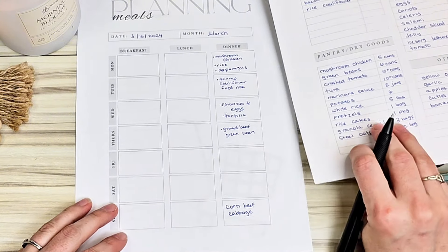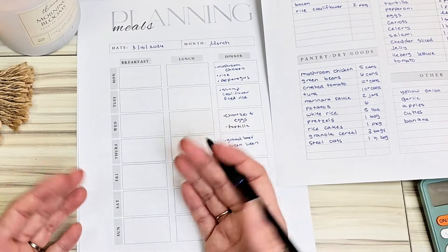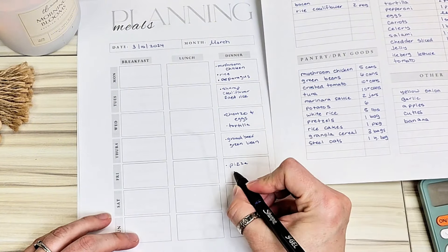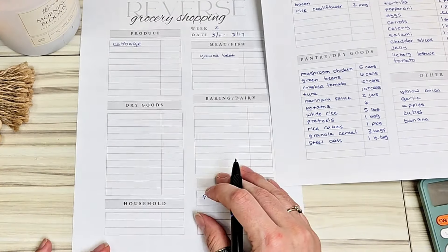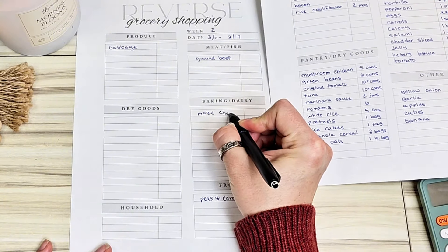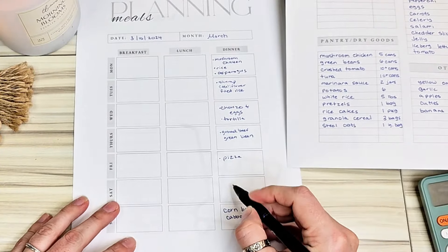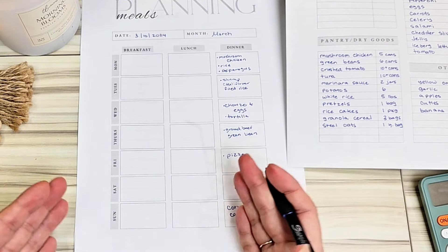On Friday night we always do pizza night. I have pepperoni and tortillas — we make our pizzas from tortillas since we don't like thick bread. The only thing I'm missing is mozzarella cheese, so I'm adding that to my grocery list. And there will probably also be a leftover fend-for-yourself night, because there are always leftovers and I don't want them to expire.